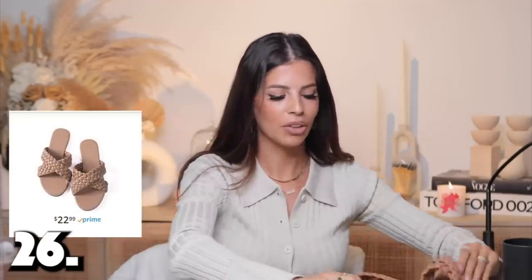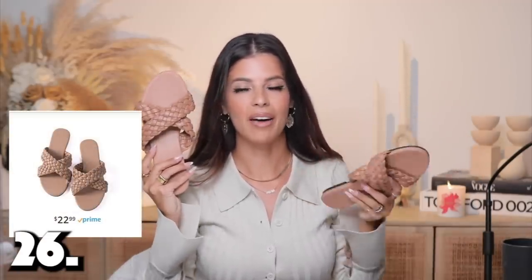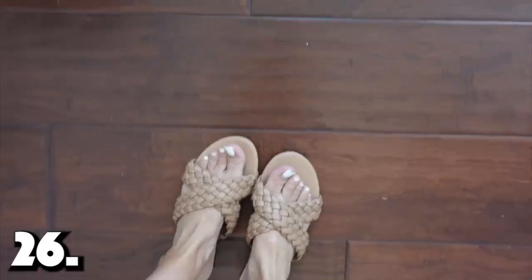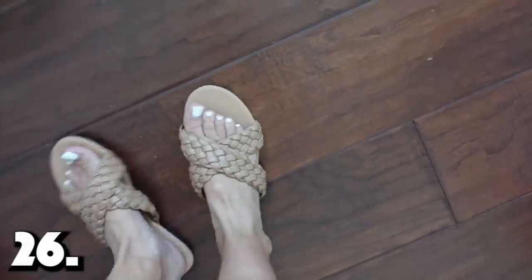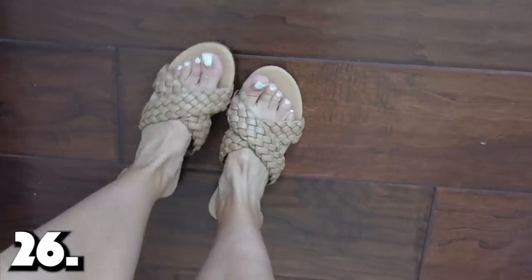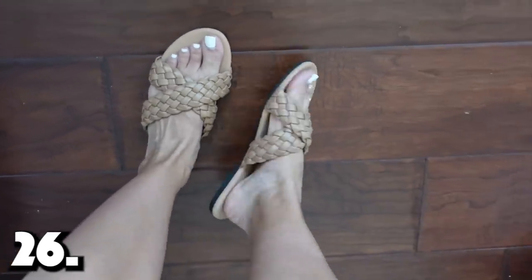Our last item — number twenty-six — are these gorgeous slides. These are really trendy right now. Similar ones are sold at Target and Nordstrom for a lot more, but you can get a great deal on Amazon. They have a bunch of different sandals in different colors and prices. These are neutral ones you could wear all summer long. The toe part is not too tight — you can easily get your foot in. These are going to match everything. Super popular item right now.